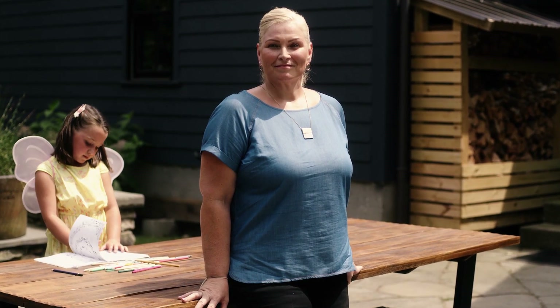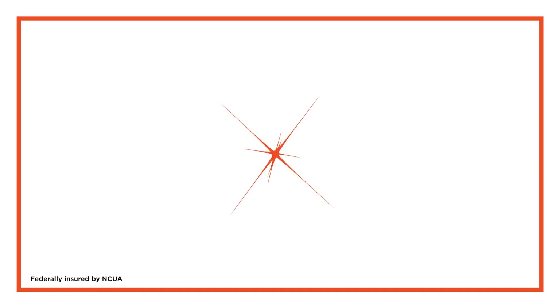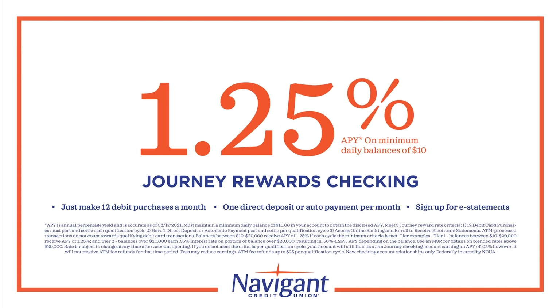What does it mean that our customers are our owners? It means we don't have shareholders like a bank — we have owners like you. Though we don't have traditional shareholders, we do share values, expectations, and yes, profits — in the form of better rates, lower fees, and dividends. Our customers are our owners; our owners are our customers. Navigant Credit Union — come join us.